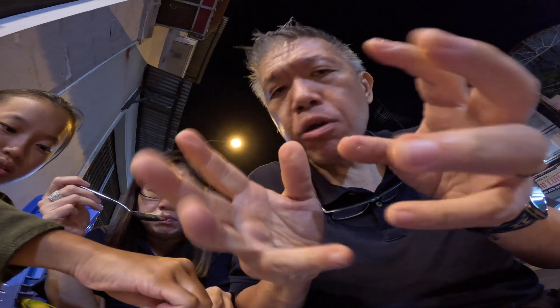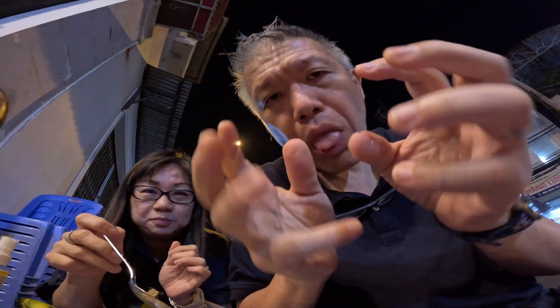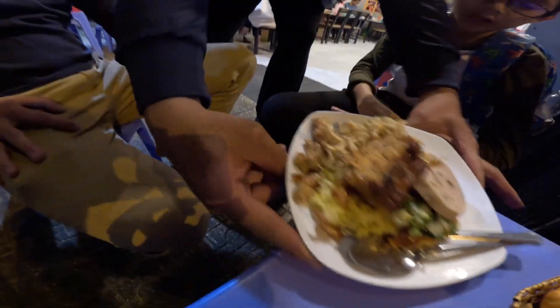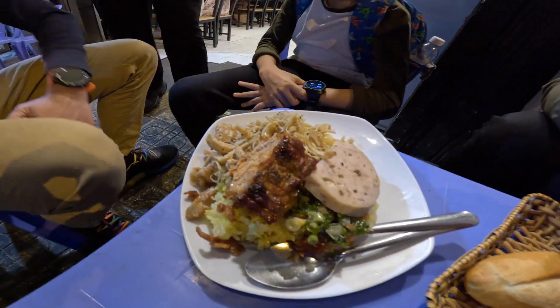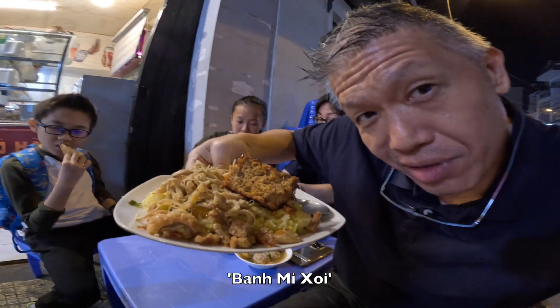The crustiness of the baguette and the softness, the spice of the minced meat — just melt in your mouth. Heaven. And with Pan Mi Soy, all the ingredients of Pan Mi with glutinous rice. Look at that — piping hot.